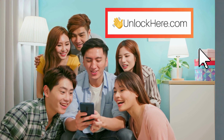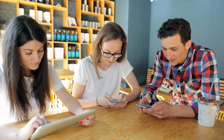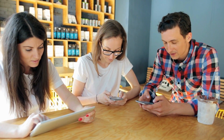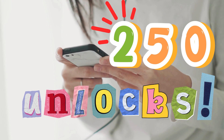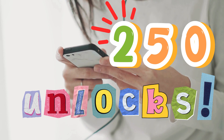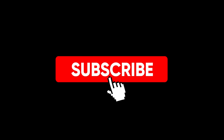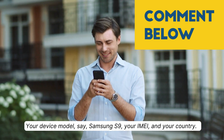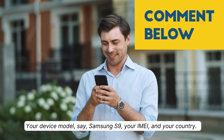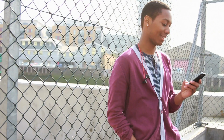Quick note: these unlocking services are mainly designed for use in first-world countries. If you can't access them or prefer not to use them, we offer 250 free unlocks every week for those who watch our videos. It's simple: like this video, subscribe to our channel, and comment with your device model, IMEI, and country. Once you've done those three things, you're automatically entered into the draw.